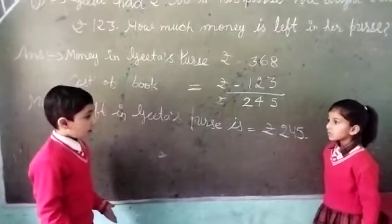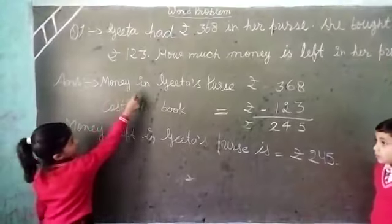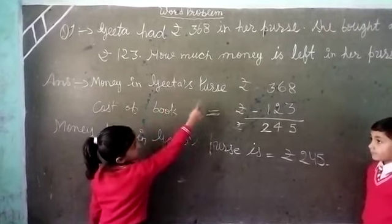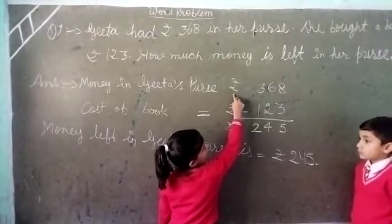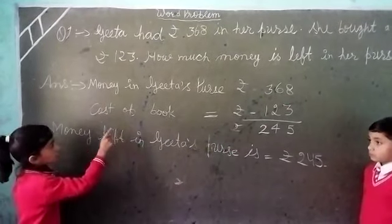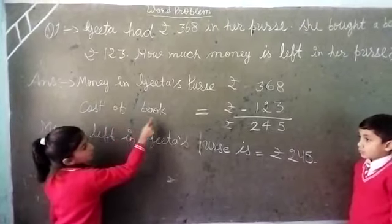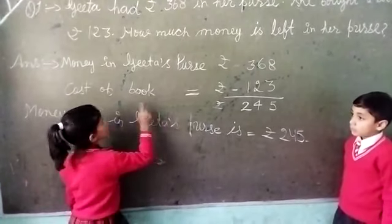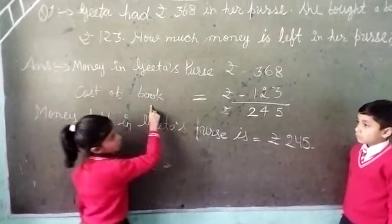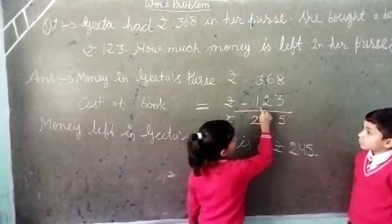Now Gita. Thank you Nekka. Money in Gita's purse: rupees 368. Cost of book equals rupees 123.